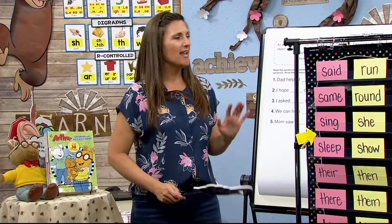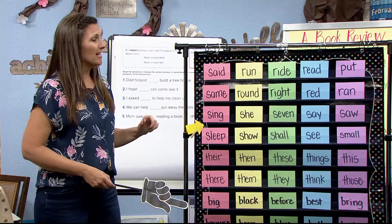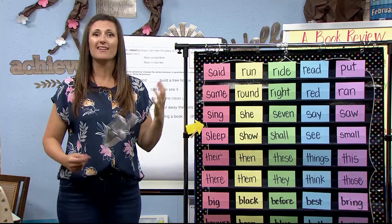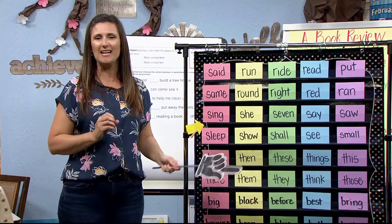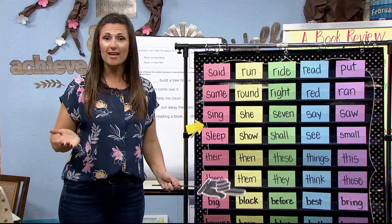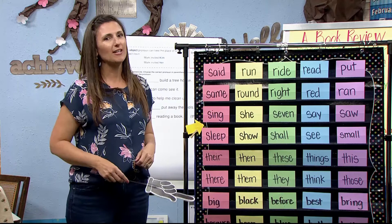Let's start out by warming up those brains. You're going to see this big list of 50 high frequency words — these are the words we've been doing the last five weeks. We're in week six, a review week. Remember, you're responsible for your learning success. If you see something you need to practice, jot it down, practice through the week, try using words in a sentence, use them in your writing, and you're going to get it.